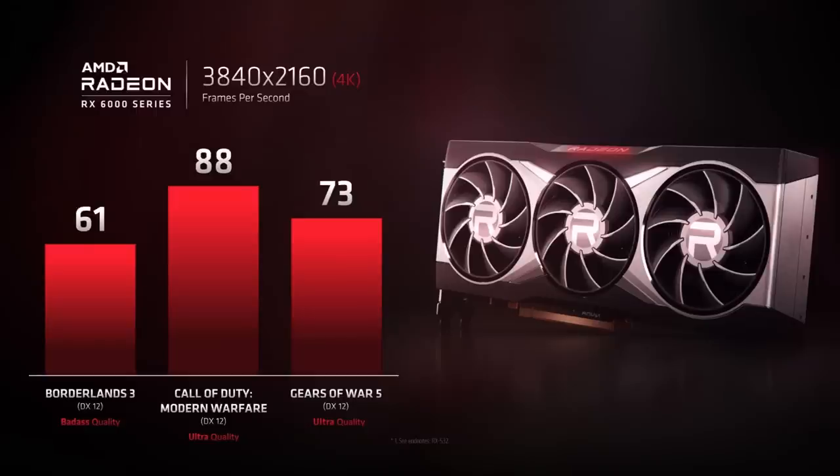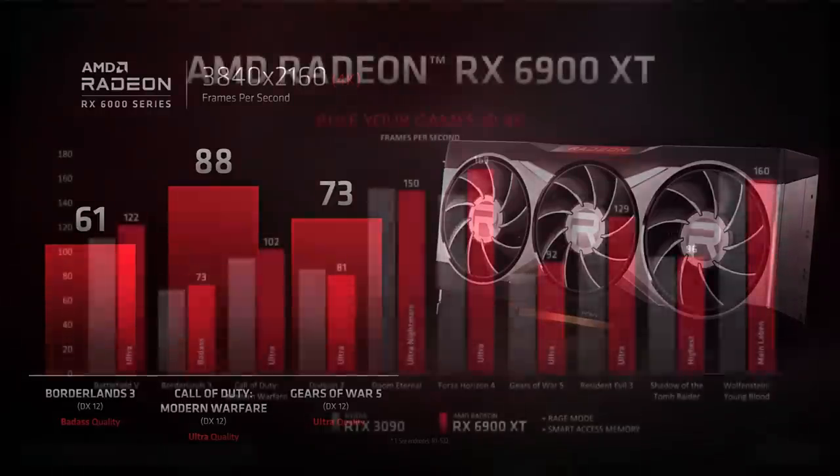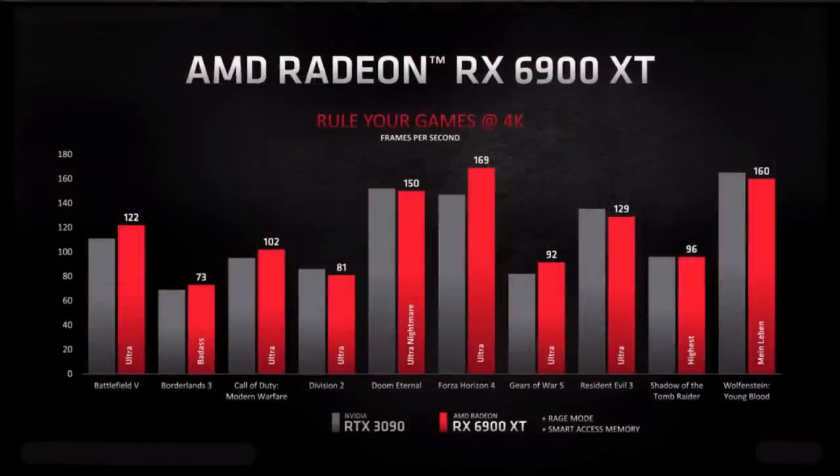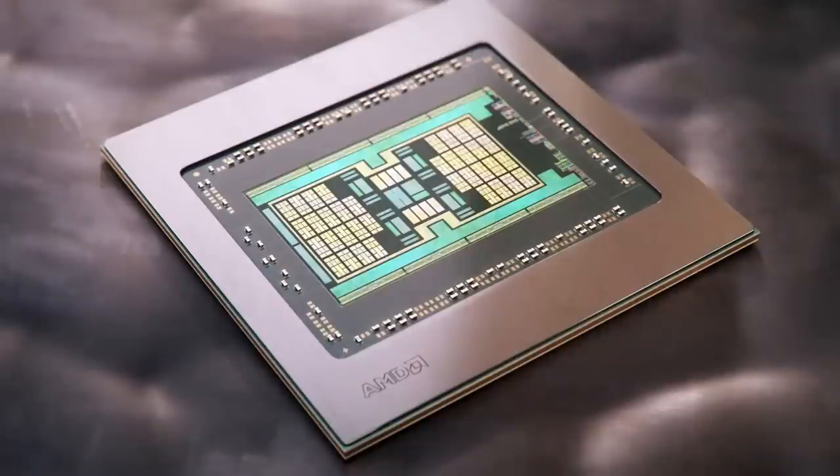Interestingly, the 6800 XT is the card shown on October 8th, and today's performance numbers were a little higher — Scott Herkelman wasn't lying when he said the clocks hadn't been finalized. The star of the show is the 6900 XT, which by all counts is a 3090 competitor. I wouldn't say it definitively beats the 3090, but it competes, and it does so at $1,000. At the end of the day, AMD has delivered a true set of cards that compete with all of high-end Ampere.